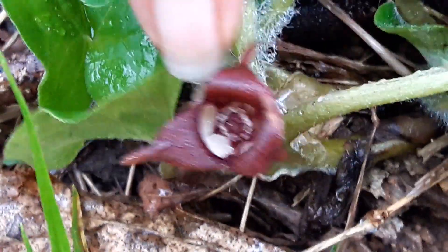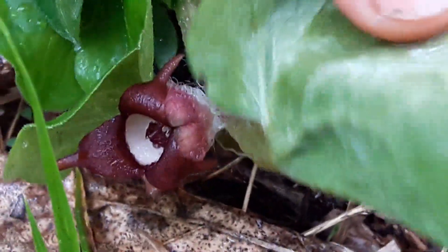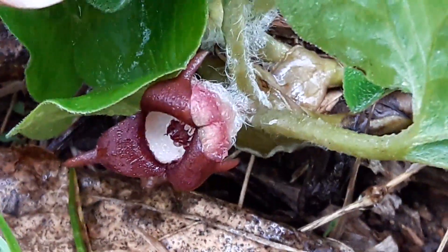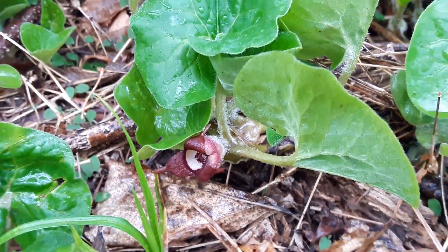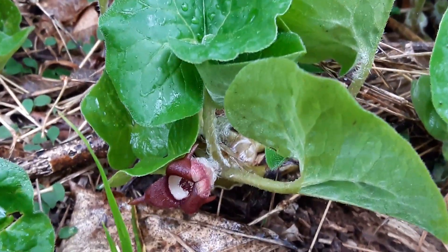Wild ginger — a very important midwife's plant, and one that was frequently used by native people to help move the birth along. Green blessings to you from Susan Weed.